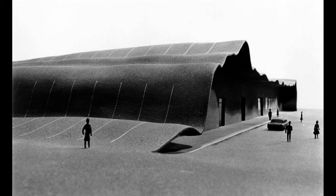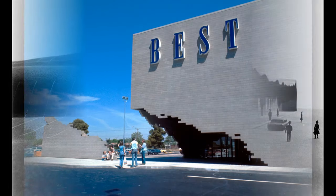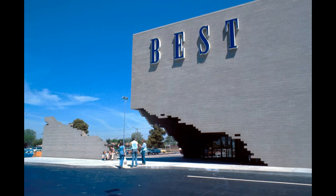In the 1970s, Best Products contracted with James Wines' Sculpture in the Environment SITE architecture firm to design nine highly unorthodox retail facilities, notably a tongue-in-cheek structure called the Indeterminate Facade in Houston, Texas, with a severely distressed facade. This building purportedly appeared in more books on 20th century architecture than photographs of any other modern structure.